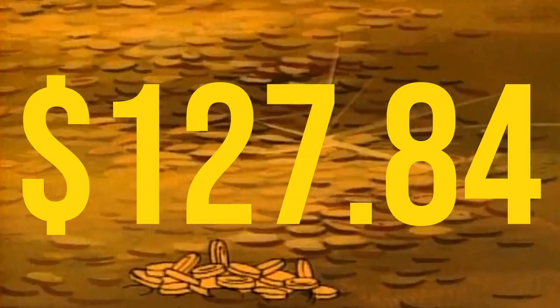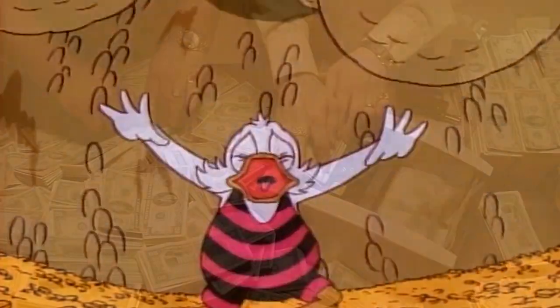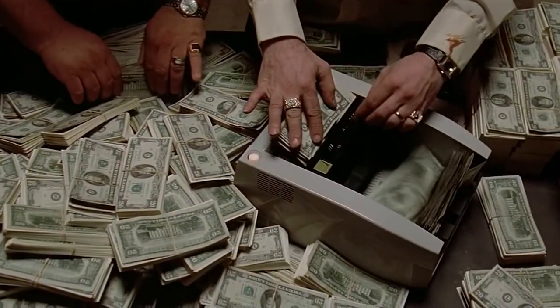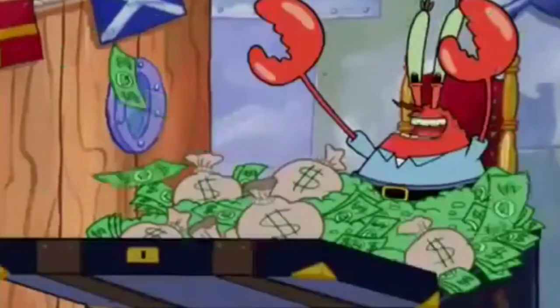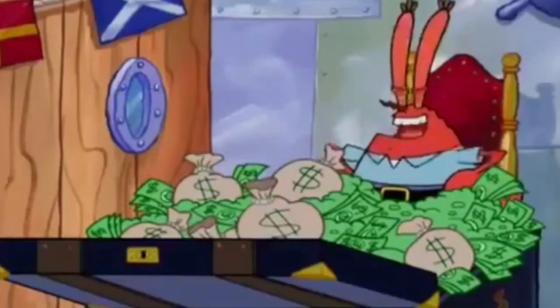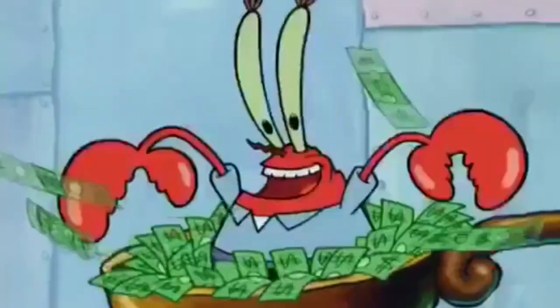In July, I earned $127.84 of dividend income, making my average monthly dividends significantly above $100. On top of this, my portfolio's current value is now well in the green once again. Throughout this video, I'll be updating you on the progress of my dividend stock portfolio and showing you some of my major buys I've made in this time.